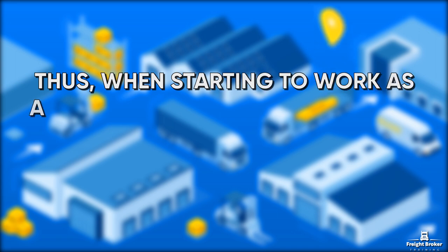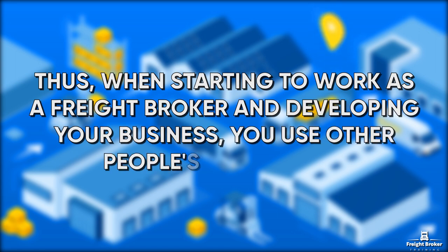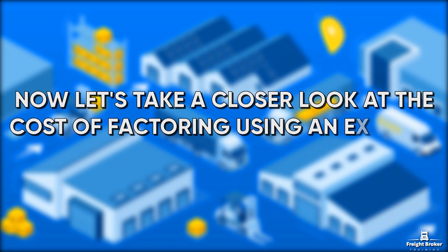Thus, when starting to work as a Freight Broker and developing your business, you use other people's money. Now, let's take a closer look at the cost of factoring using an example.